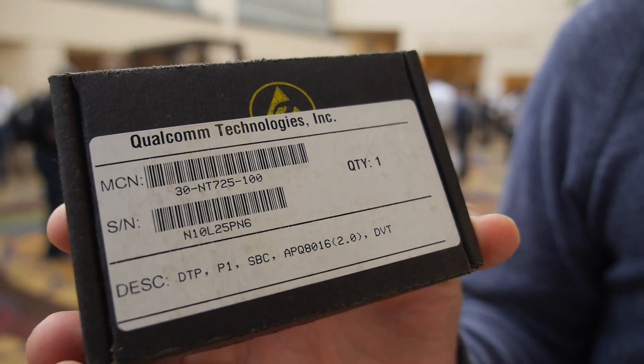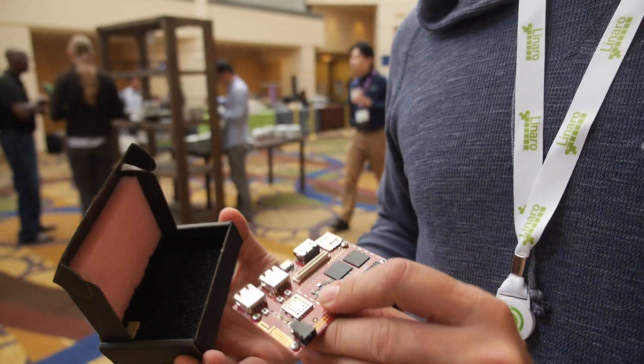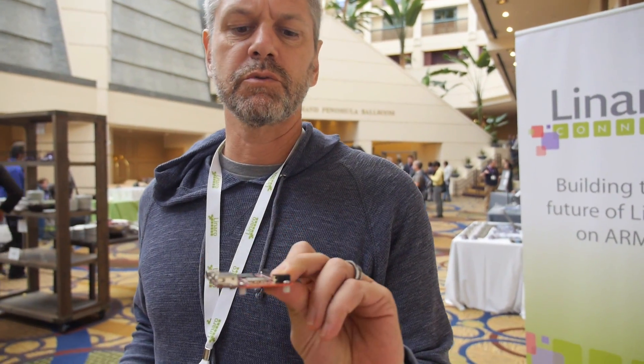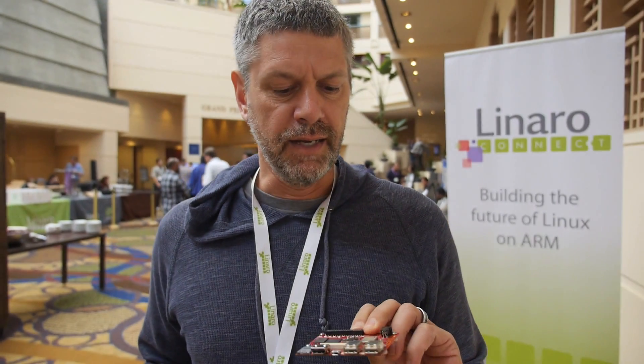This is the Qualcomm DragonBoard 410c, and the processor is the APQ 8016. This is a board that is manufactured by Arrow Electronics. This was one of the proto boards, which is why it's red, but the new ones are actually blue.